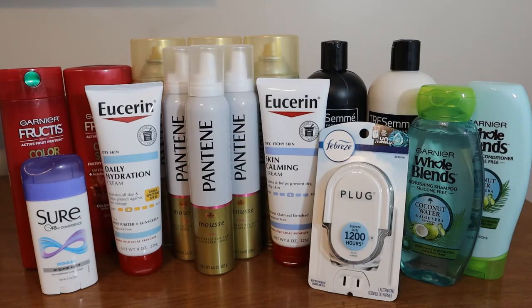The Eucerin is on a promo for spend $20, get $10. I picked up the Skin Calming Lotion for $9.79 and the Daily Hydration Lotion for $10.79, bringing my total to $20.58. We do have insert coupons for Eucerin, but I went to their website and printed two of the $3.50 printable coupons, so I used both of those, which took off $7. I also had a $4 off $20 lotion CVS CRT. Rolling $10 in ExtraBucks made both of those free and a $0.42 money maker.